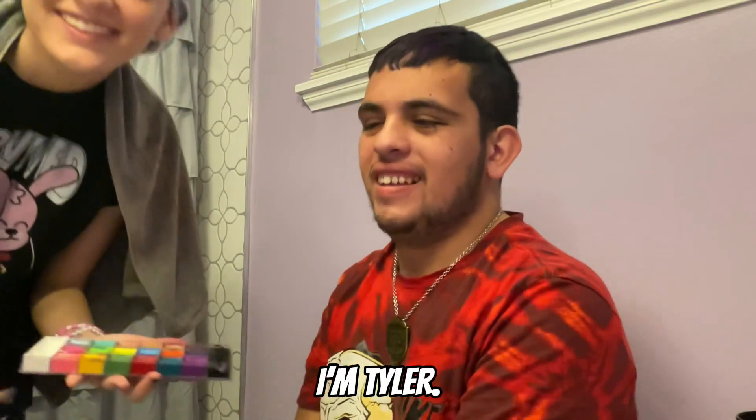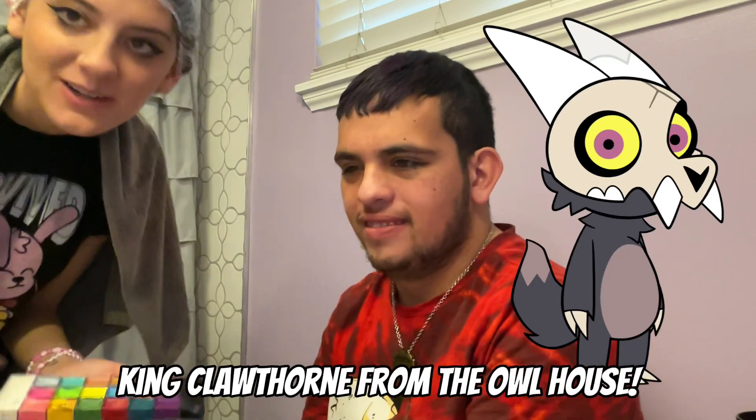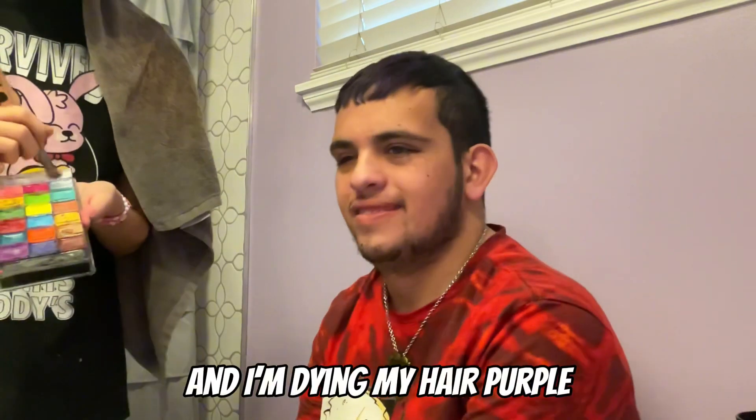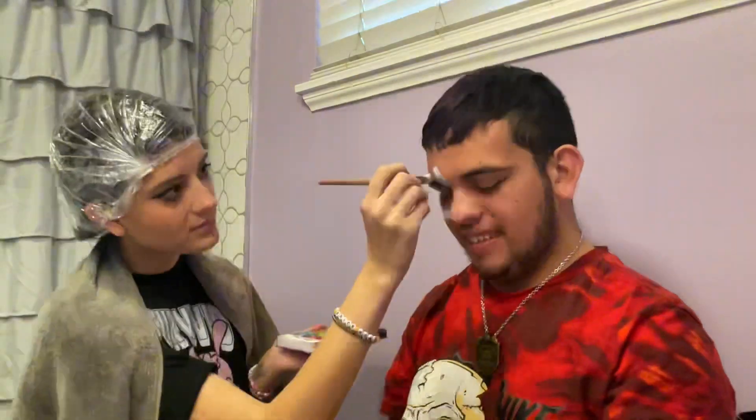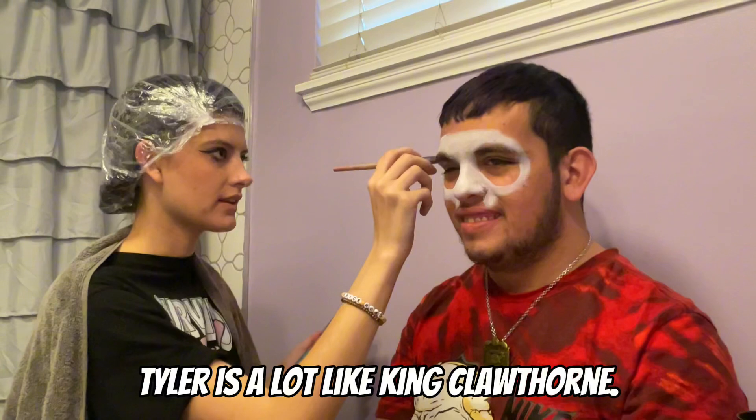My name is Lily. I am Ty. And today I'm going to be painting Tyler's face to look like King Clawthorn from The Owl House. And I'm dyeing my hair purple to look like Amity. Tyler is a lot like King Clawthorn.